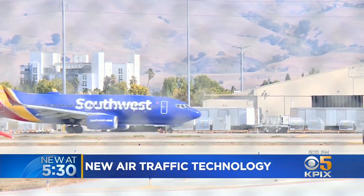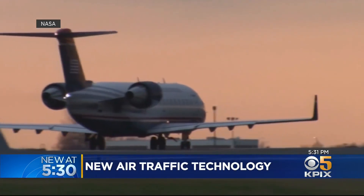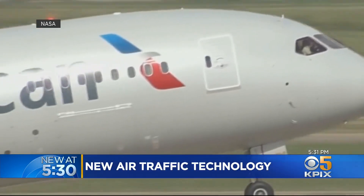You're going to push back from the gate — there's not going to be any stopping all the way to the end of the runway and all the way to its cruising altitude. NASA does research that helps people; it actually helps life on earth. Reporting in Mountain View, Kit Doe, KPIX.